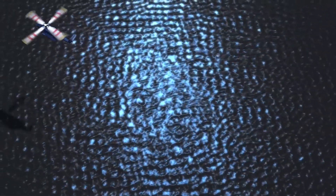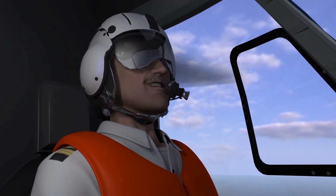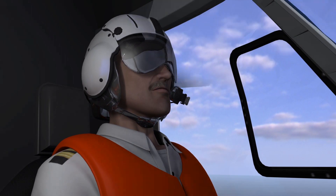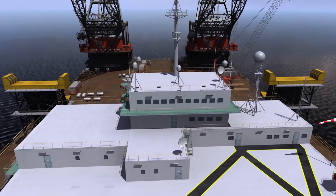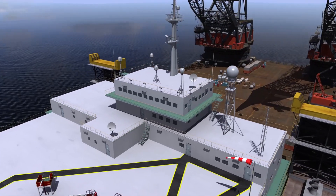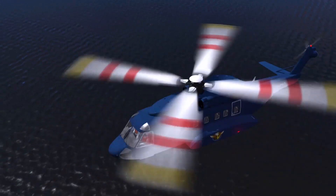This is an example of a radio transmission between the helicopter and the installation. THP Pro, Chopper 1 is 20 minutes out with 8 packs, no fuel required. THP Pro. Chopper 1, this is THP Pro, copied 20 minutes out. The winds are 230 degrees and 5 knots. You have 8 packs inbound, no fuel required. Report 5 minutes out. THP Pro.